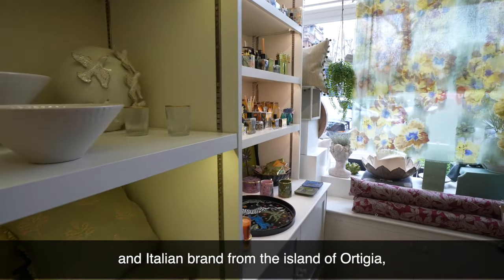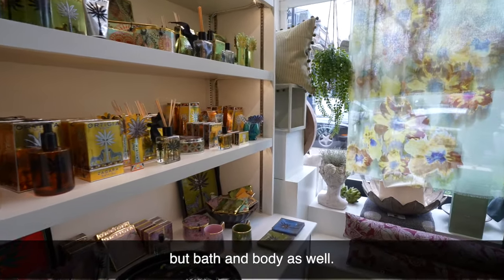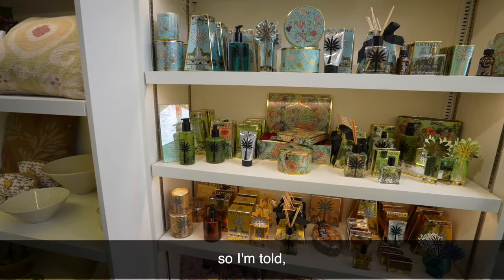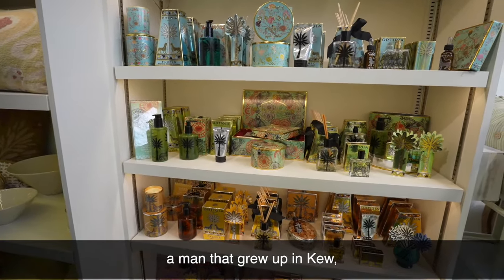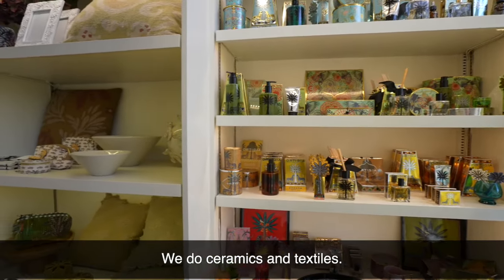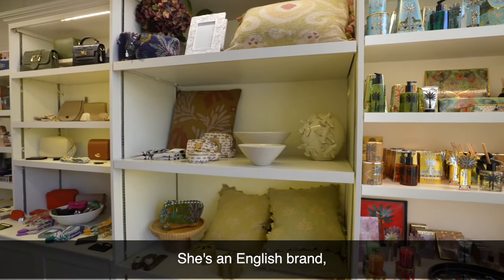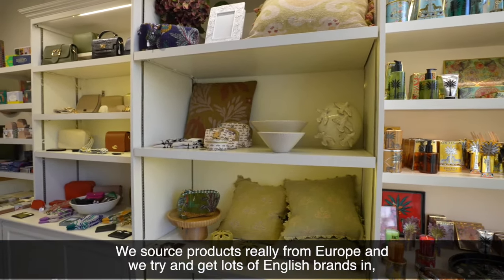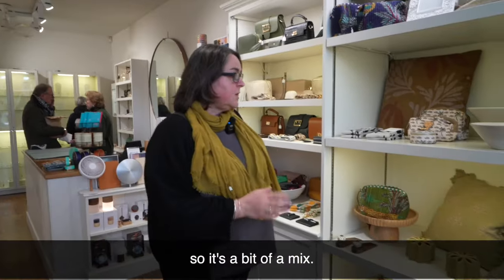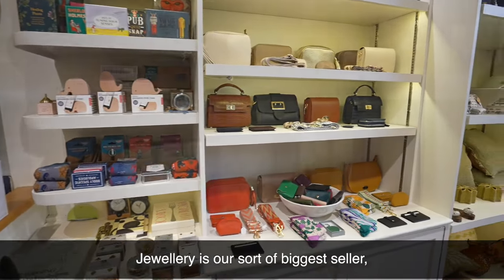The graphics on the Ortizia packaging are actually designed by, so I'm told, a man who grew up in Kew, and I think his mum still lives here. We do ceramics and textiles — these are from a designer called Susie Watson, she's an English brand. We source products really from across Europe and try to get lots of English brands in, so it's a bit of a mix. And then we also do ladies' accessories and handbags.